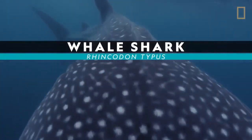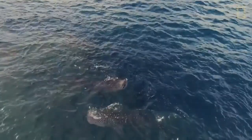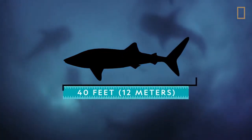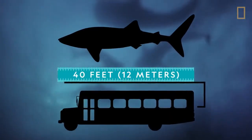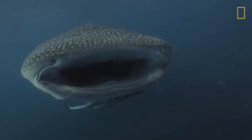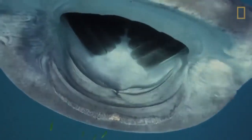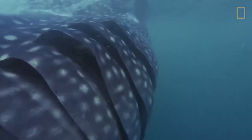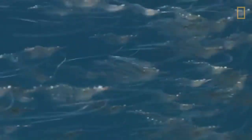Whale sharks are the largest fish in the sea, stretching 40 feet or even longer — about the length of a school bus. Their mouths alone are nearly 6 feet wide and contain 3,000 tiny teeth. But rather than bite, these filter feeders suck in tons of plankton, shrimp, and other small animals each day.